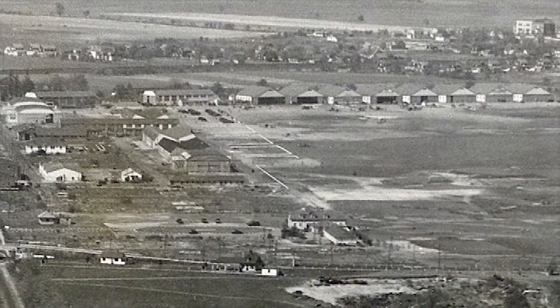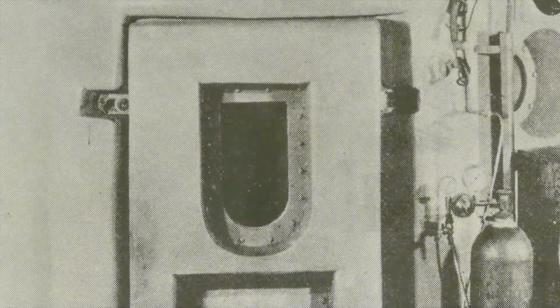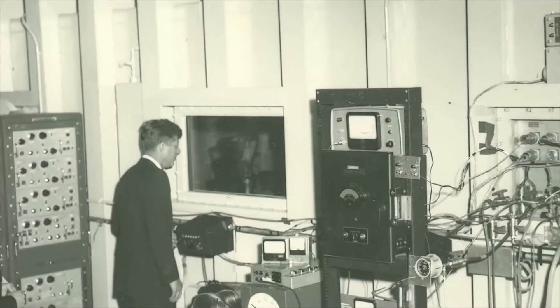Air Force experiments also continued at the airfield in Hazlehurst, Long Island, where ground-based altitude chambers were constructed. The work conducted in these chambers became one of the foundations of the Air Force's aeromedical research.